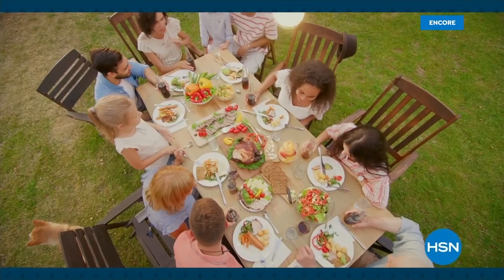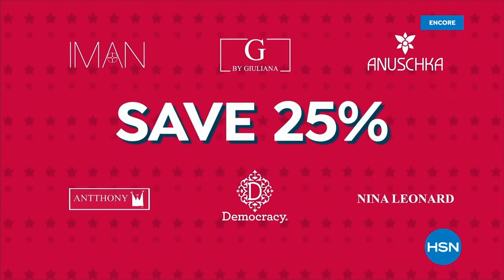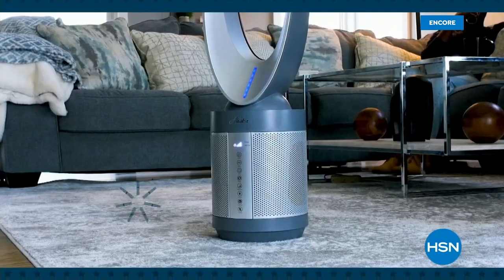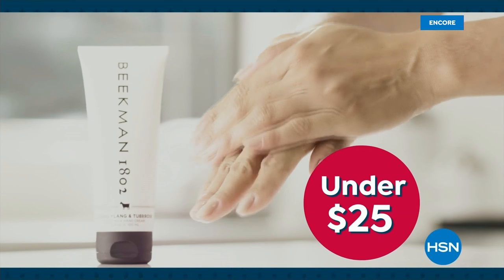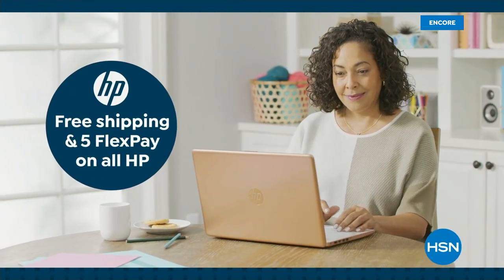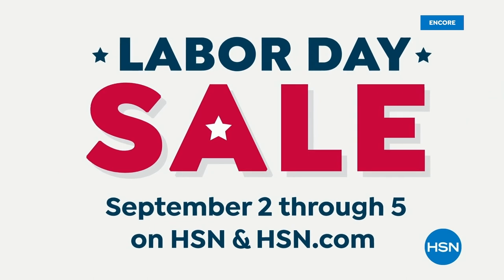Summer's almost over but the deals at HSN are still hot. Join us for our Labor Day sale and save big with an extra 25% off select clearance. Keep the summer breeze blowing with a cool deal on this Hunter air purifier fan, and freshen up for fall with bestsellers from Beekman 1802 under $25. Plus get ready for the new school year with free shipping and handling on all HP computers. Find your fall favorites during HSN's Labor Day sale, September 2nd through 5th.